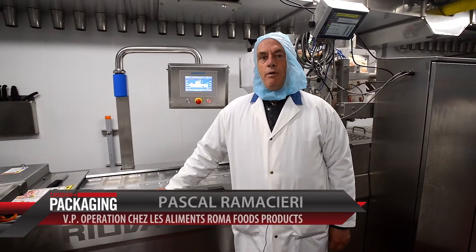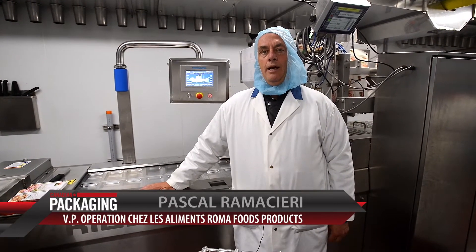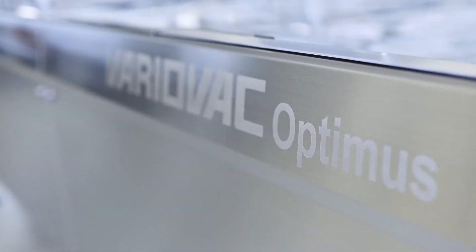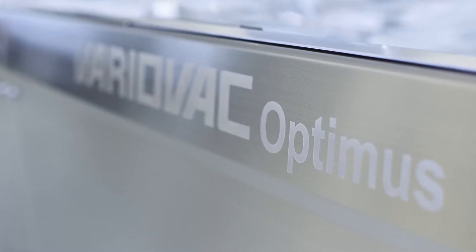Hi, my name is Pascal Ramacheri of Les Aliments Roma Foods in Montreal, Quebec. We just installed this VeroVac Optimus from Riser Canada in March of 2018.